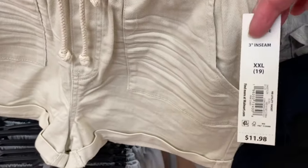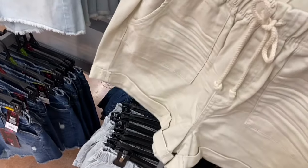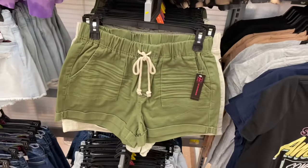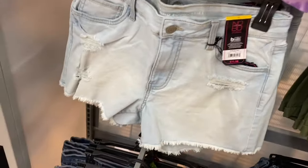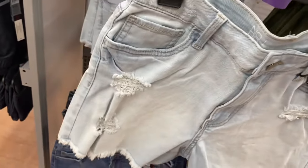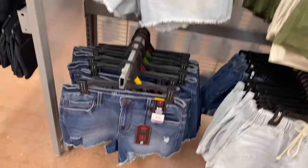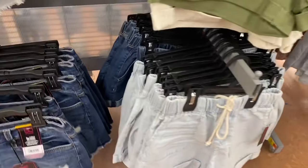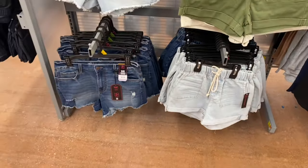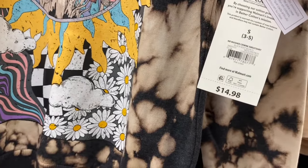No Boundary utility short, $11.98, with a drawstring, cuffed at the bottom, and pockets front and back — that one's online. Midi fray short, $11.98 — destructed and frayed at the bottom, washed out, available in lighter and darker wash.